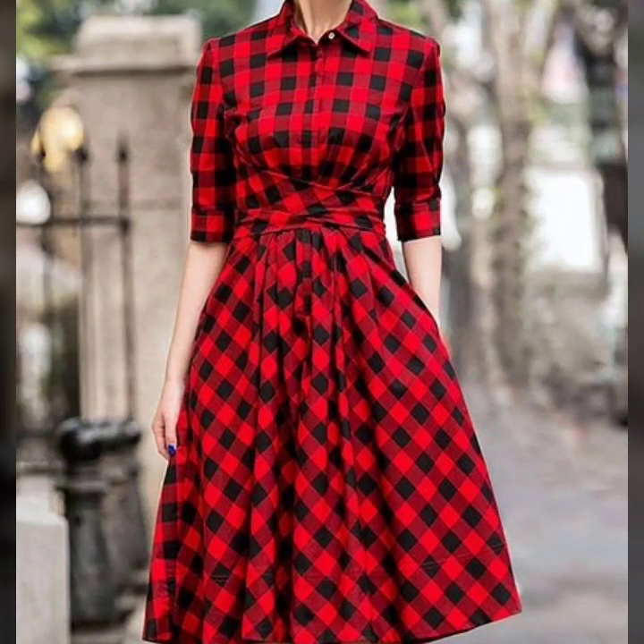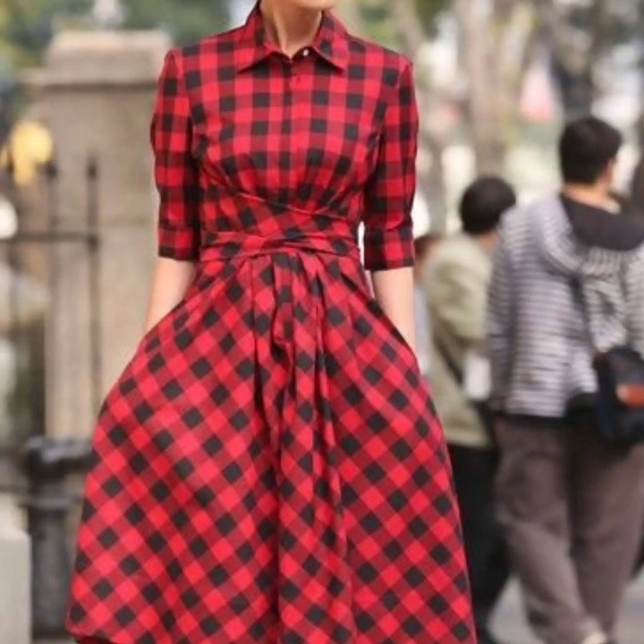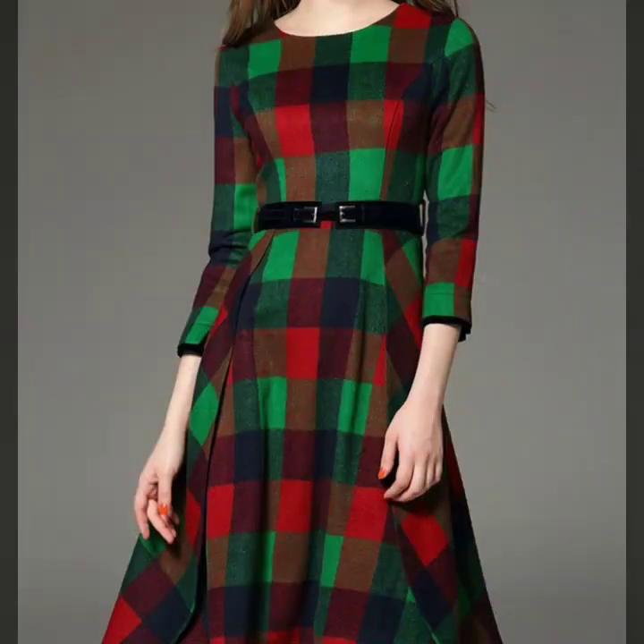This Christmas event, try these beautiful tartan plaid skater dresses. For more designs and more ideas, just keep on watching this video till the end.